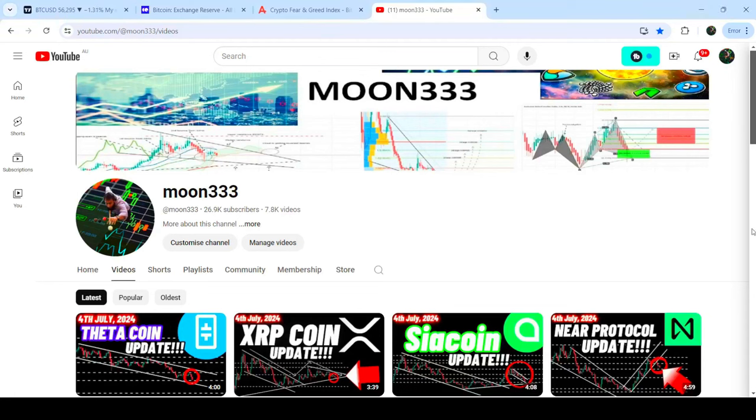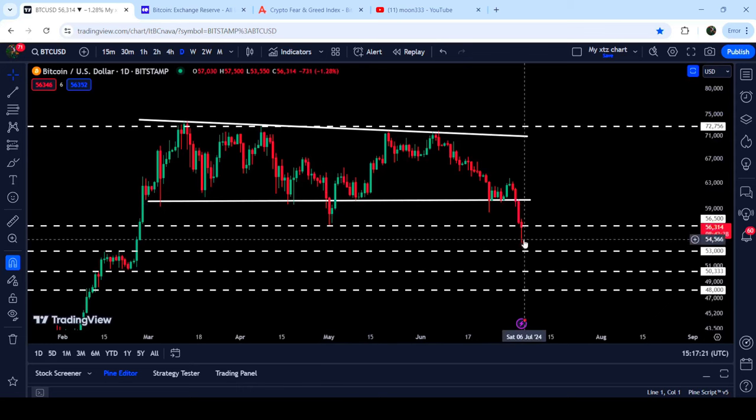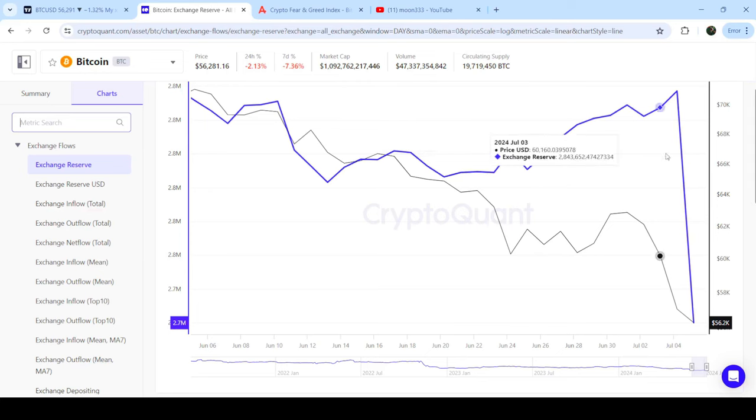Hey friends, this is Atif and welcome to the new update on Bitcoin. Bitcoin has formed another lower low than previous — previously we had the low of May 2024 at 56,500, and now it has formed another lower low at 53,550, breaking down this level as well. In today's video we will analyze this move and I'll also show you some on-chain analysis.